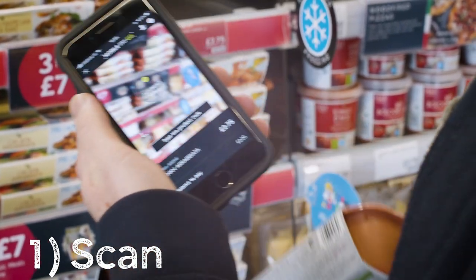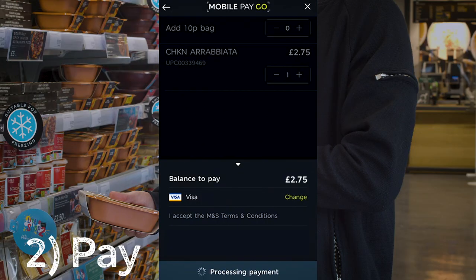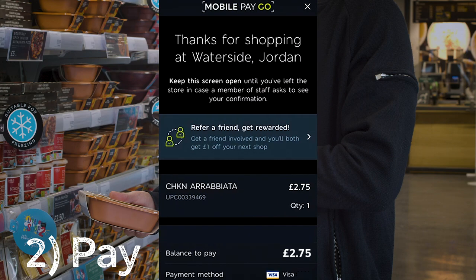Step one, I scan the barcode using my phone's camera. Step two, I swipe across to pay using my card which is saved on the app.